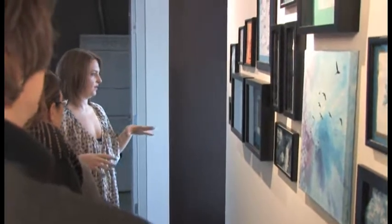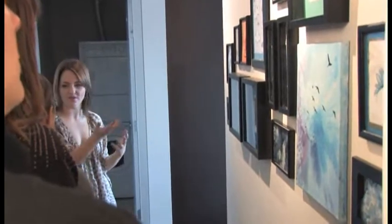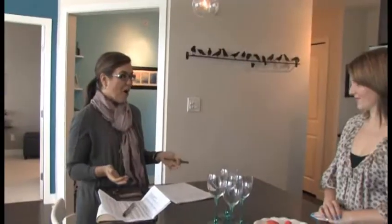I wanted to create a strong foundation for whoever buys the apartment to really build on. I figured they wouldn't feel so bad ripping down my pictures if they wanted to put up their family portraits — I really wanted to allow them to build on what I've already done. People don't understand how much time, thought, and sourcing actually goes into putting these places together.